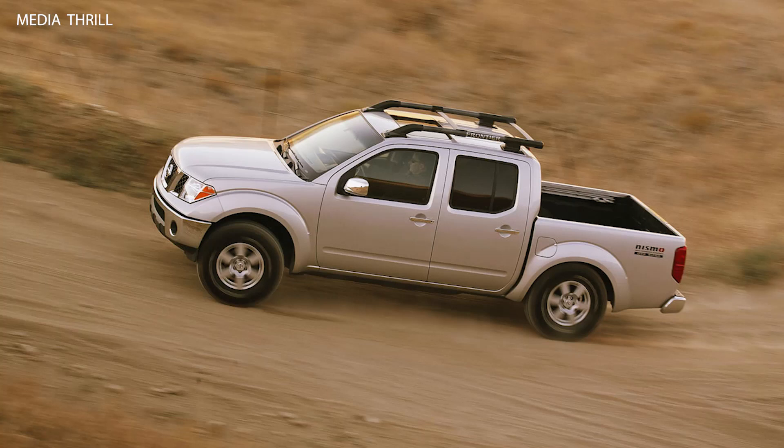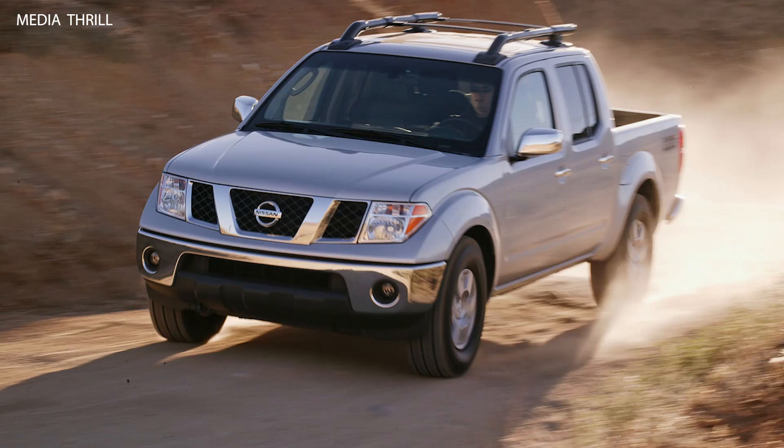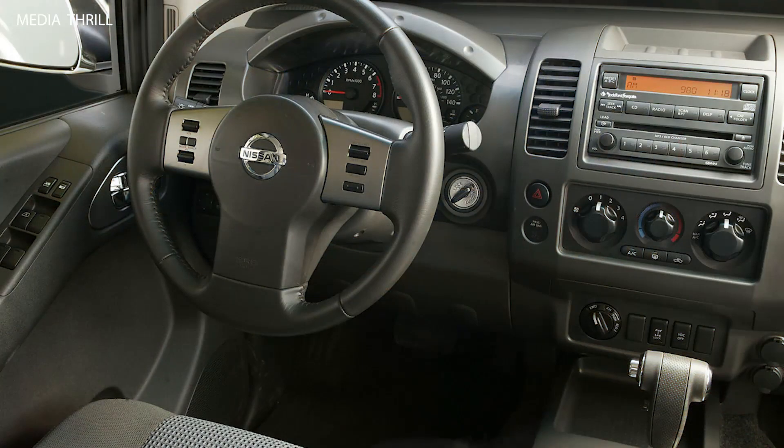Towing Capability: Despite its focus on off-road performance, the Frontier Crew Cab retained its towing capacity, allowing it to haul trailers, boats, or other equipment with ease.